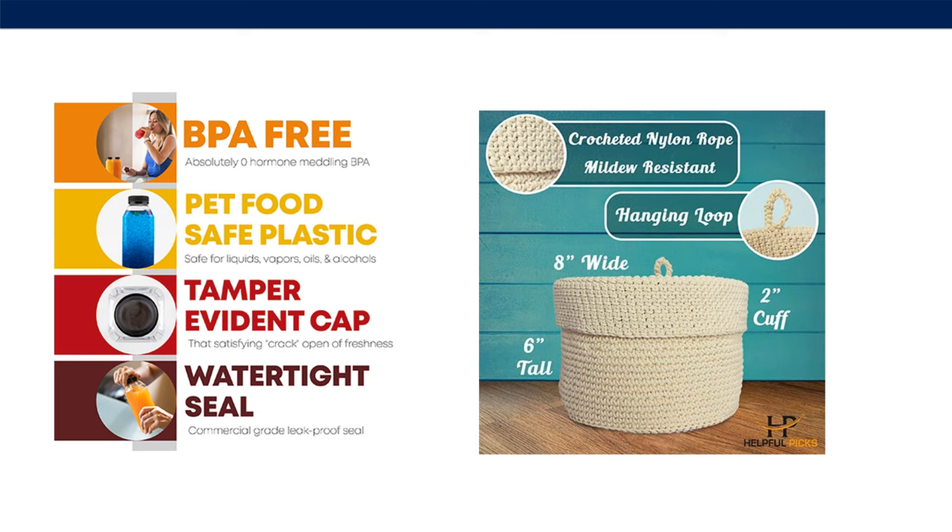Here are some examples of how you can use images with text to get the most important information across. Like on the left, BPA-free is one of the most important things if people are going to be drinking out of something — a good example of information optimization. What is the most key information to show to the customer, and how can you most effectively do that? And over on the right, these images are great for showing off sizing, because online shoppers can't actually tell how big your product is.